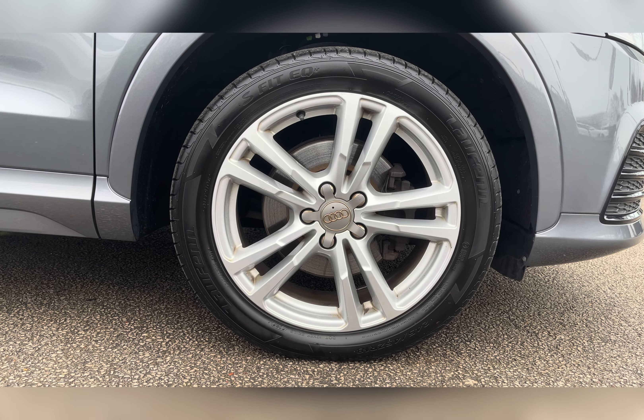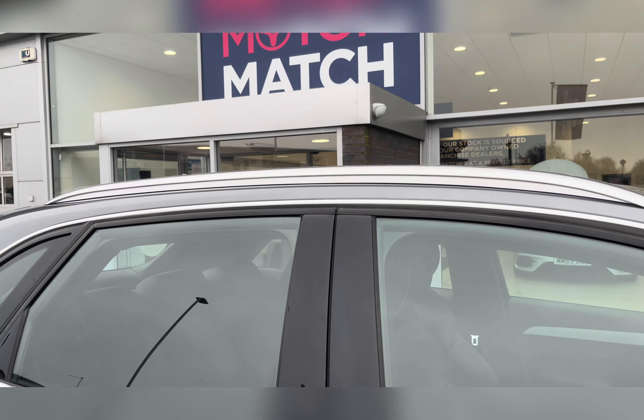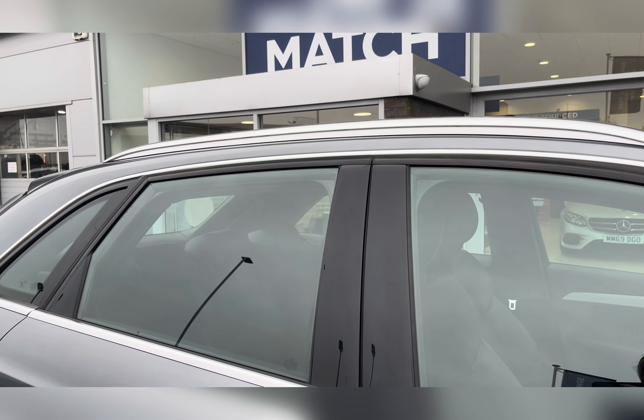Along with this, you also have 18-inch 5 twin-spoke design alloy wheels with a silver finish, really complementing the Monsoon Gray Metallic exterior colour. You also have roof rails to help further expand your storage by adding a roof box or perhaps transporting bikes on a bike rack.